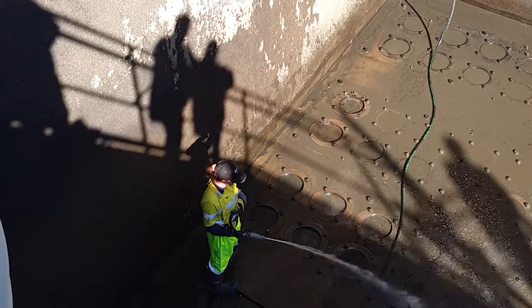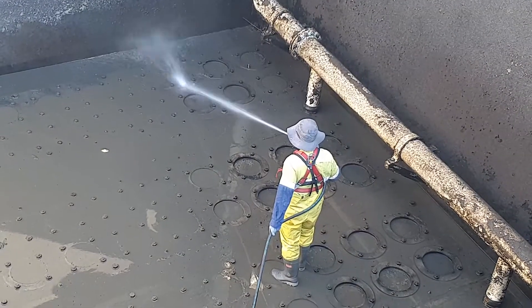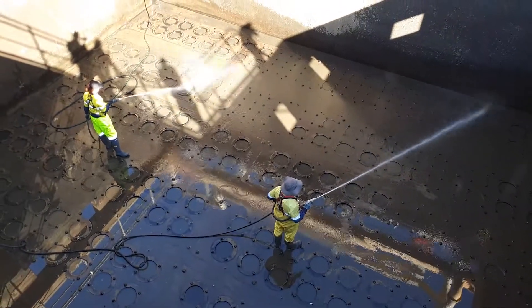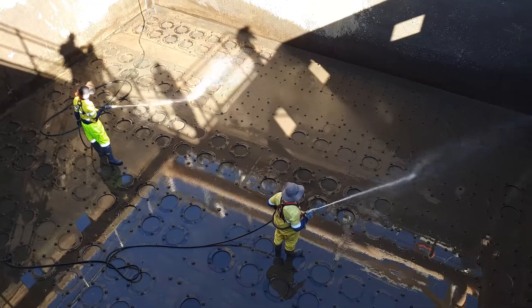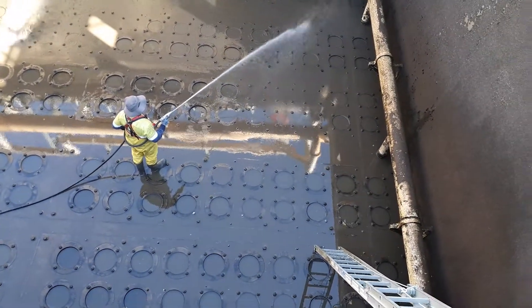Today, for the first time in seven years, this bioreactor is being taken off for cleaning — it's a bit like going to the dentist and having all the tartar taken off your teeth. We drain the structures and there are these diffusers, porous stones. Normally, air blows up underneath the stones, providing oxygen for the special microorganisms that convert ammonia to nitrate.